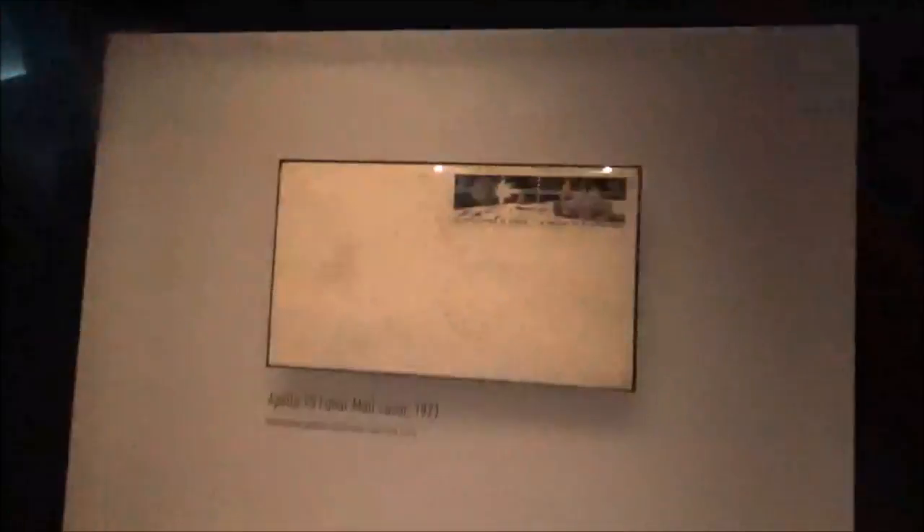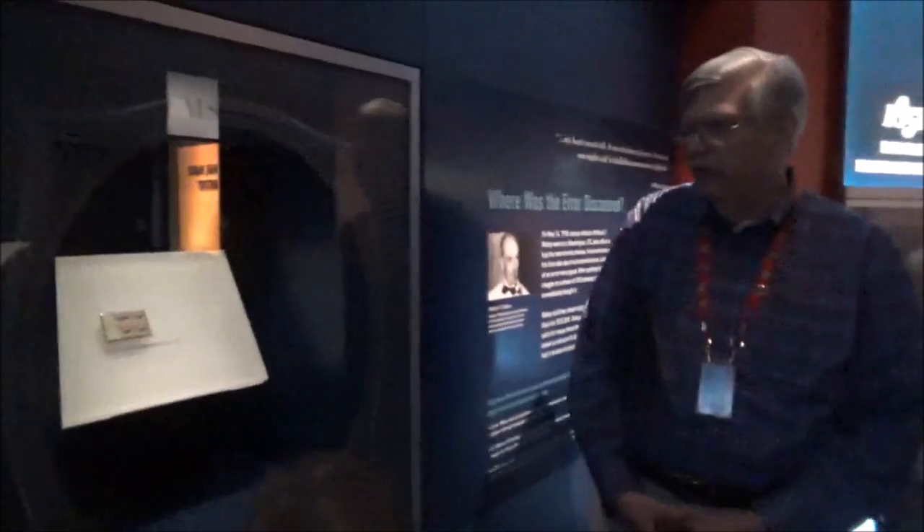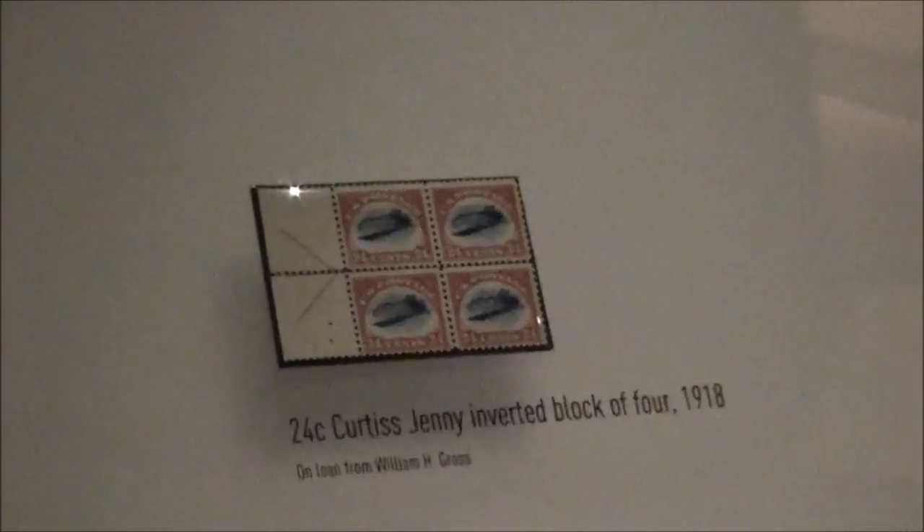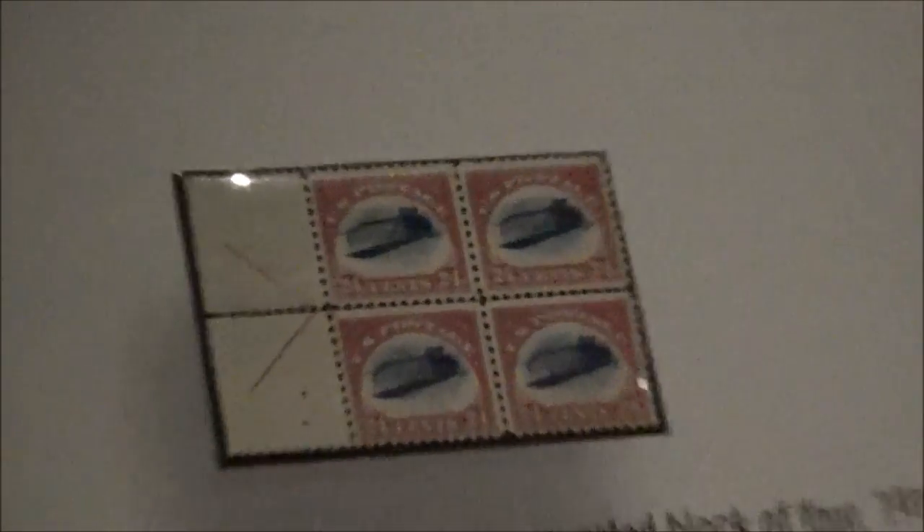Moon mail — apparently this was mailed from space. I'm not sure how that works. I refer to the Inverted Jenny because if you look closely, you'll see the plane is upside down in the center of that stamp. It makes the popular press at times, so people other than stamp collectors occasionally become aware of this.